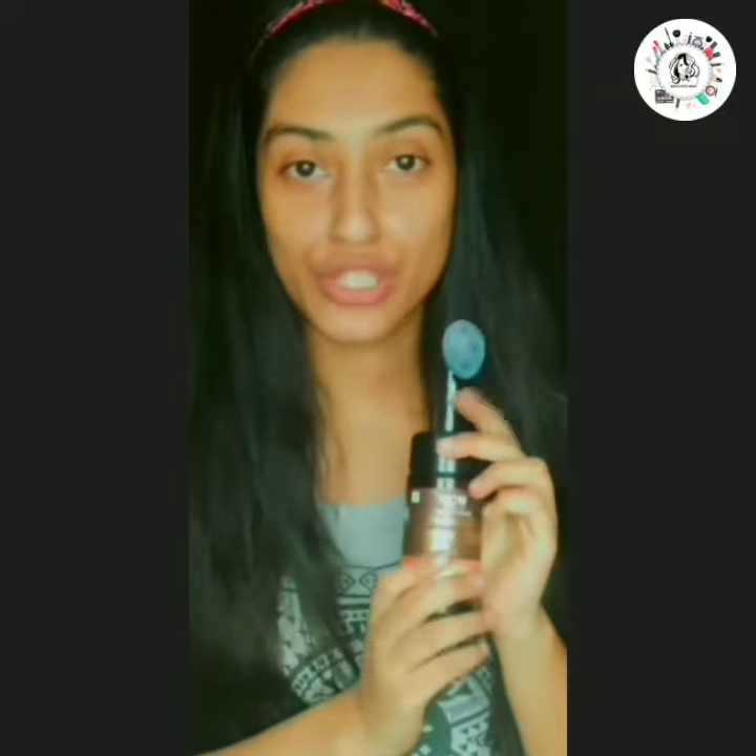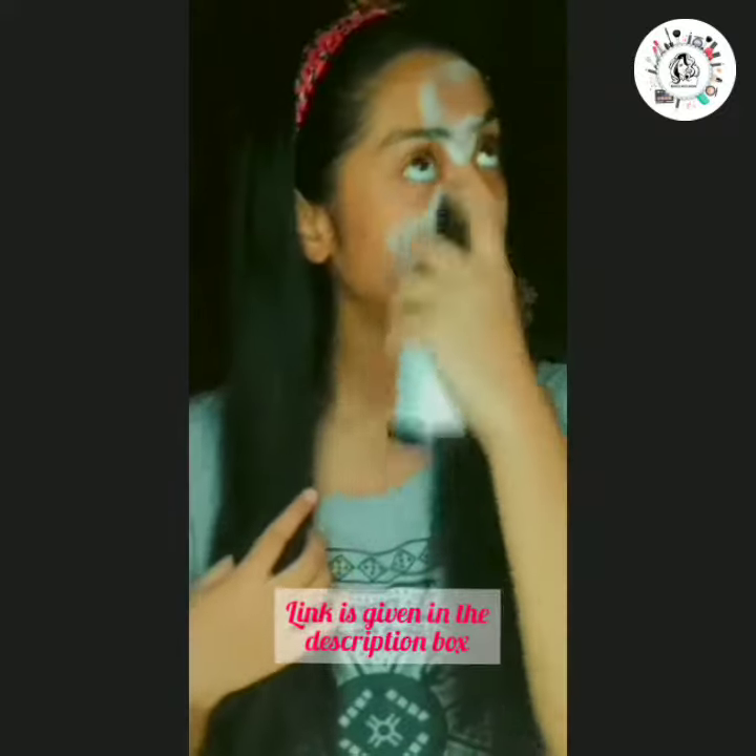This is WOW Vitamin C Foaming Face Wash, which is easily available online. Apply it to your skin — it has a gentle exfoliating action that helps in removing the layer of dead skin cells, which really dull your complexion.